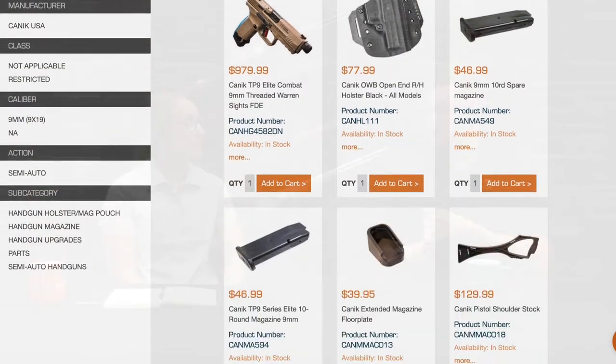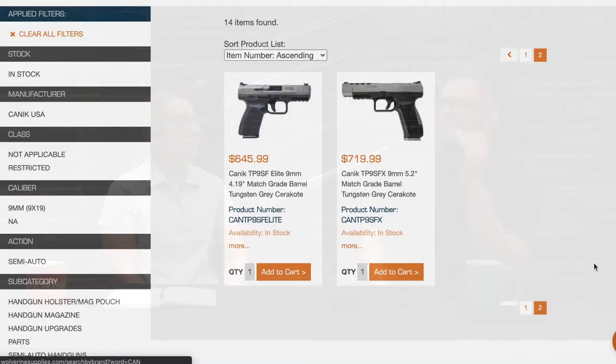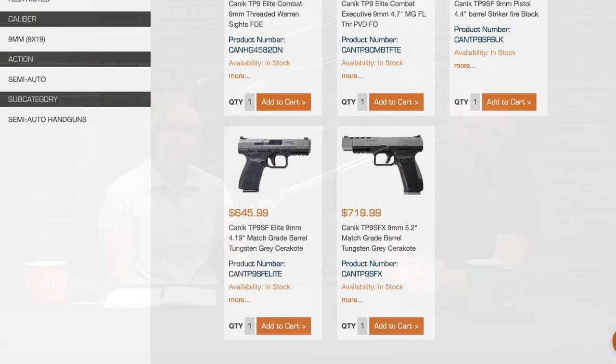We got a Canik restock in — the SFXs in both colors, the TP9s, the Combat Elites, and the Combat Executives. It would be amazing to conceal carry in a suit but regardless, we got those in along with all their magazines. Anything you need for Canik is back in stock.